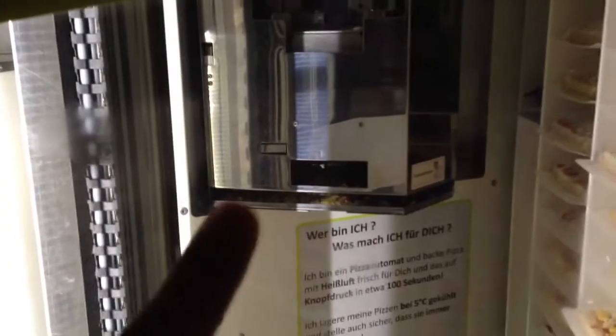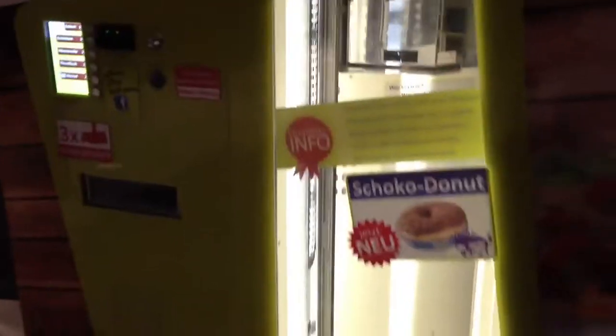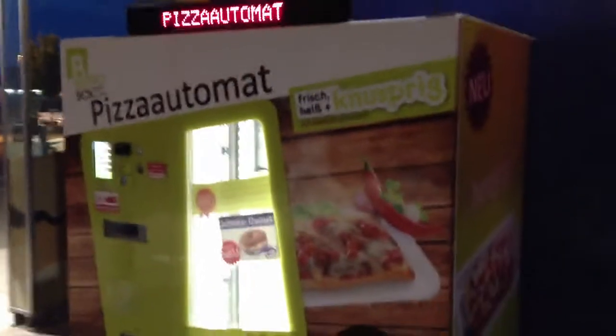It will go inside there in the oven, and once it's finished in the oven, it will bring it to you right here to this little place right there. You can pick it up here in the front and have your freshly baked pizza or even a milk-cut doughnut here from the pizza machine.